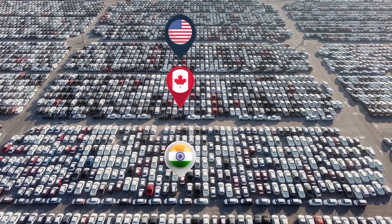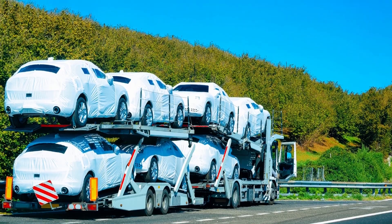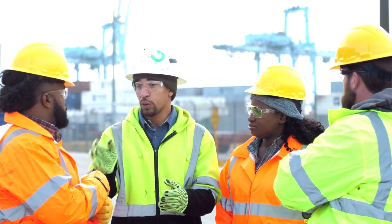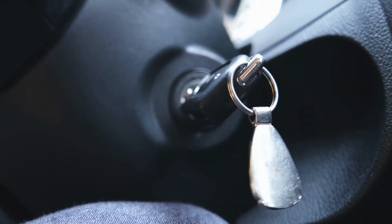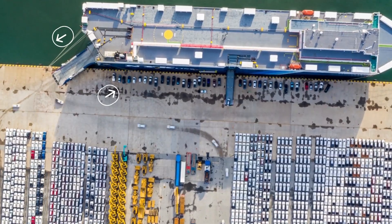Once they arrive at the shipping port, they are parked as per their loading destinations. Those cars which are yet to be launched are camouflaged. A team of drivers wait at the terminal for the ship's arrival, and with keys already in the vehicle, the driver brings the vehicle on-board or off-board.